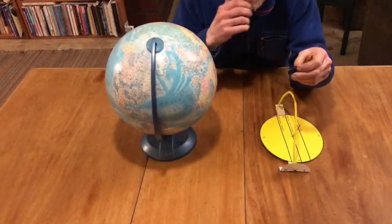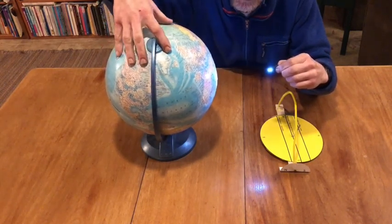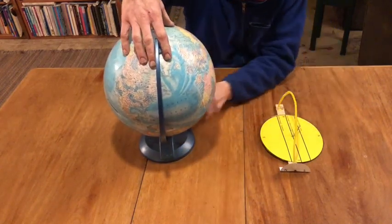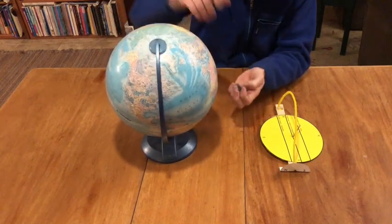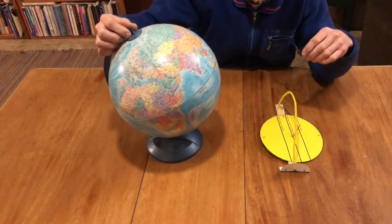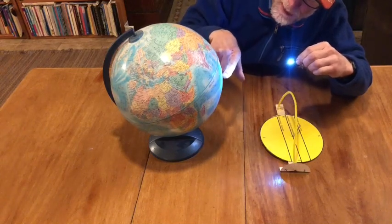You can start by showing that the sun hits the earth at different angles at different times of the year. In the spring and the fall, it's shining directly at the equator. Of course, the earth is turning around every day, and the sun is shining directly at the equator. In the winter — December, January — the sun is shining directly at the southern hemisphere. There's even a line here called the Tropic of Capricorn.